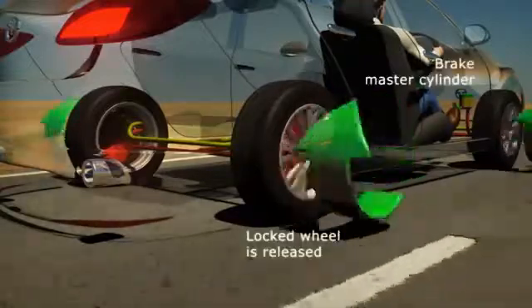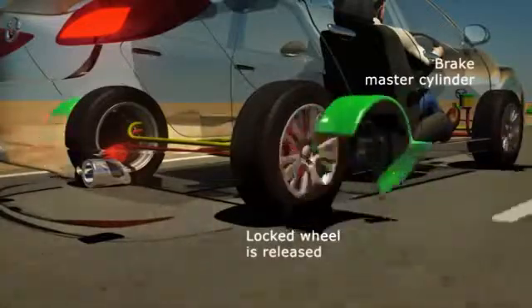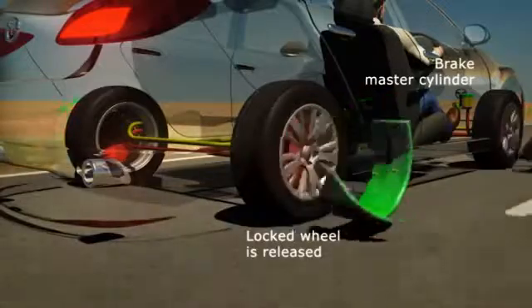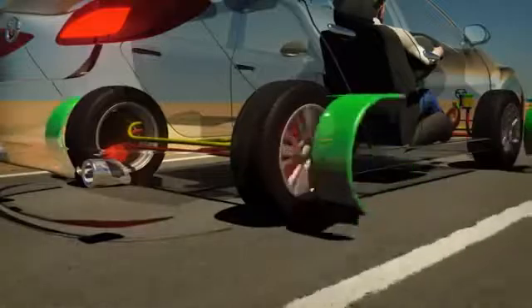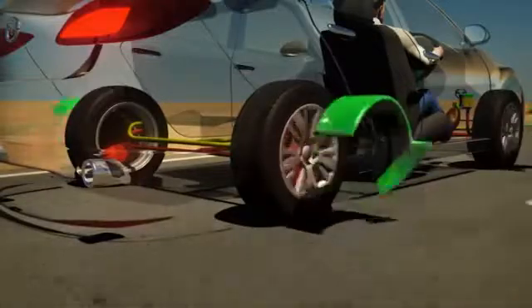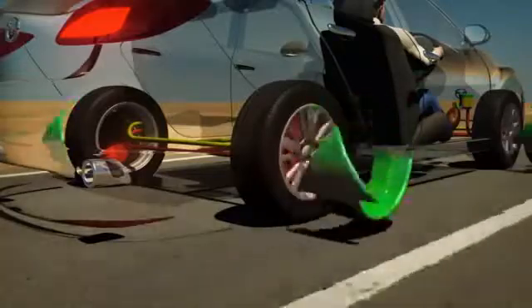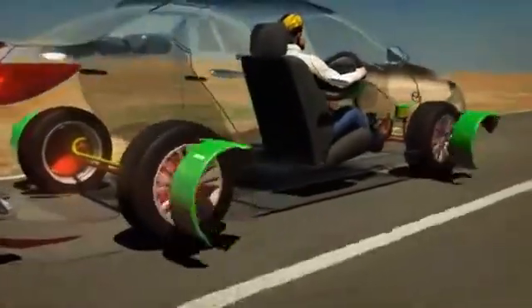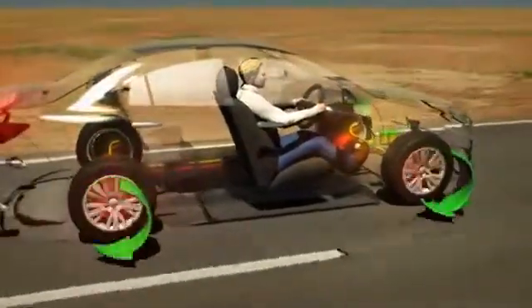It instructs the brake master cylinder to direct brake force away from the locking wheel, so it releases and regains traction. As the wheel begins to turn again, braking force is momentarily reapplied. This process is repeated up to 20 times a second, and causes the characteristic pulsing feel through the brake pedal.